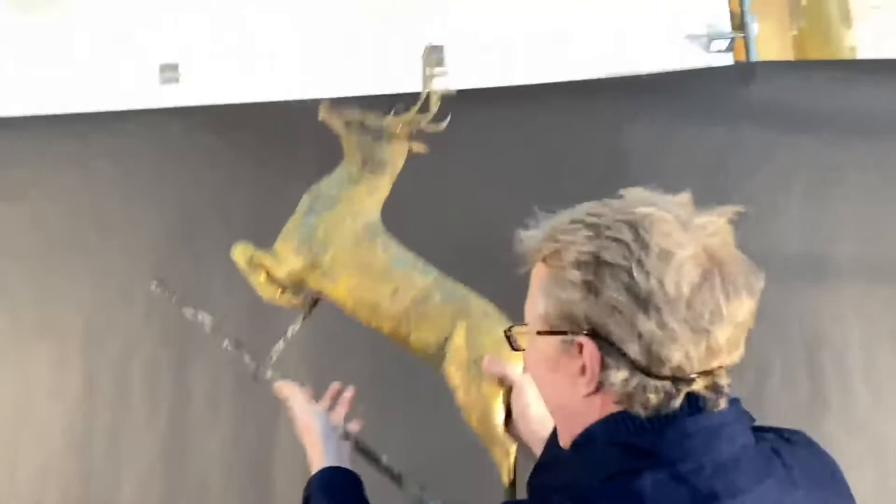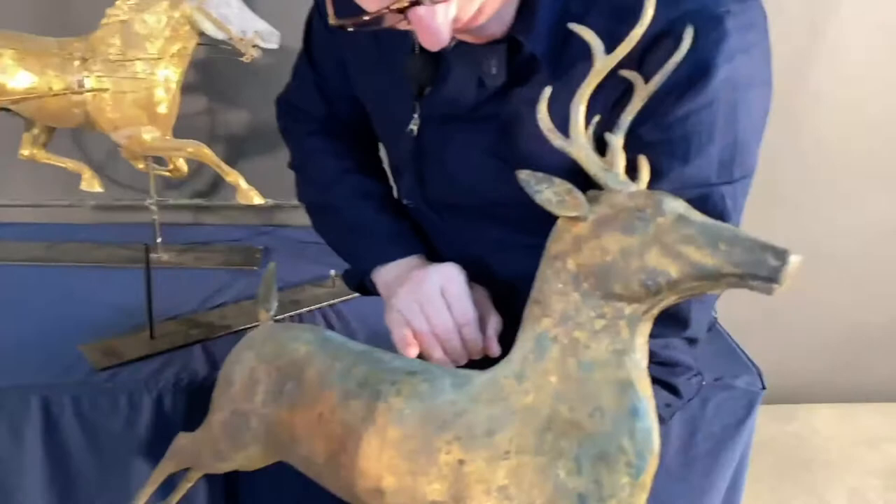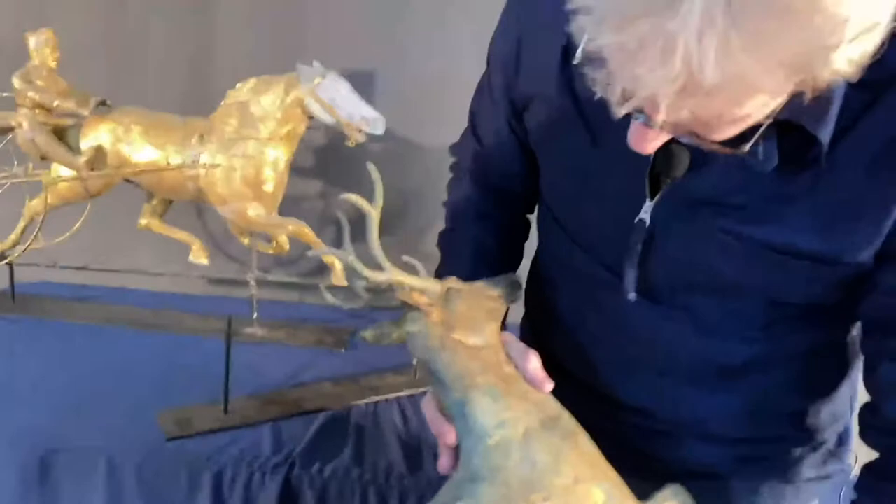It's also a full body one. And a lovely little eye on it as well. The finish is quite worn on this one. This one has obviously been on a building for many, many years.